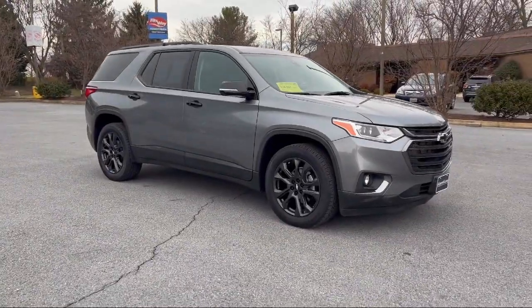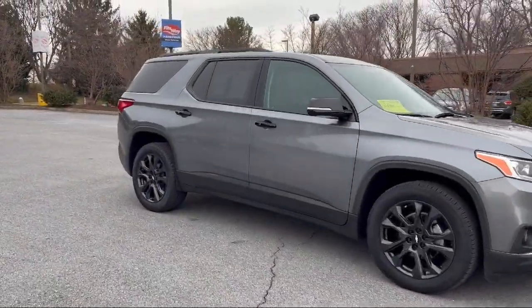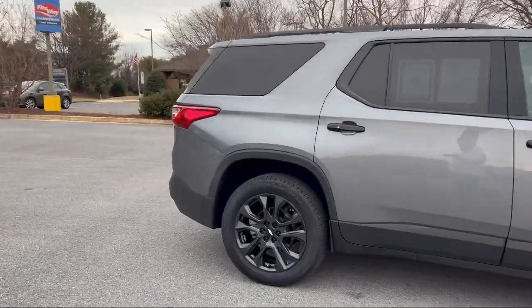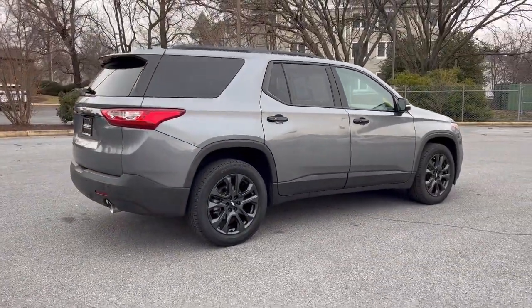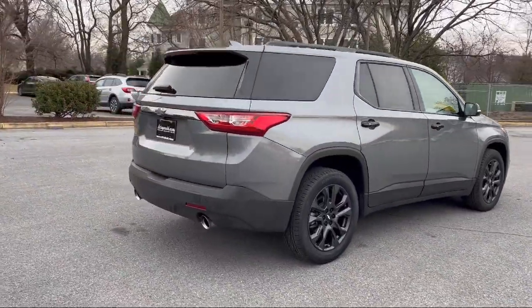It comes equipped with Power Side Mirror Adjustments, Wireless Bluetooth Data Link, Power Door Locks Anti-Lockout, Automatic Emergency Front Braking, Rear Spoiler, and Ventilated Disc Front Brakes.